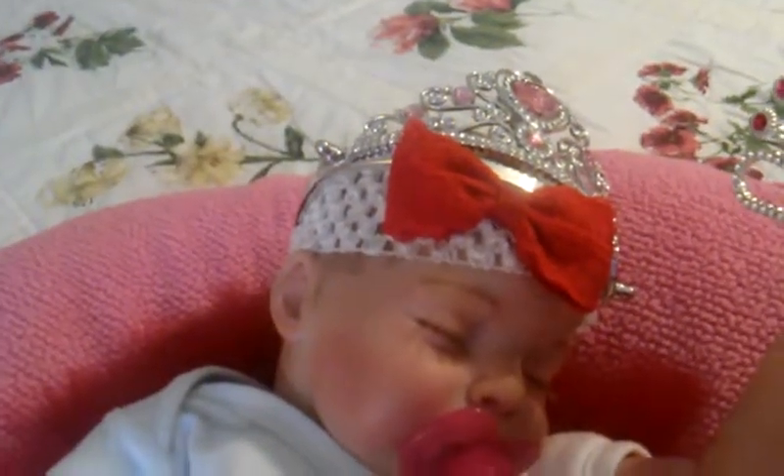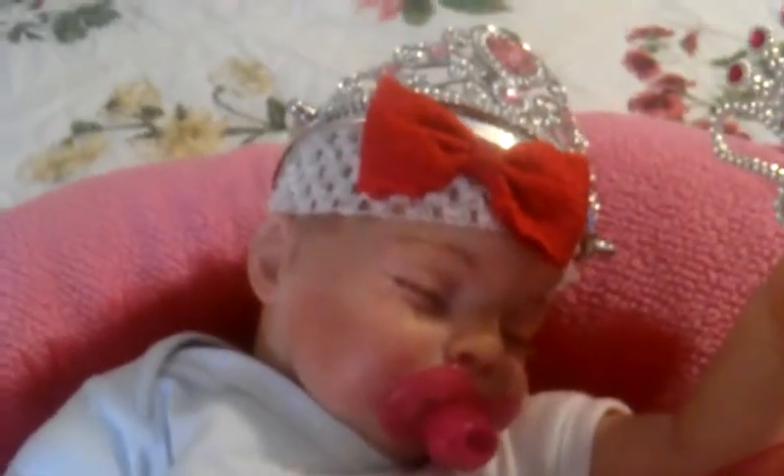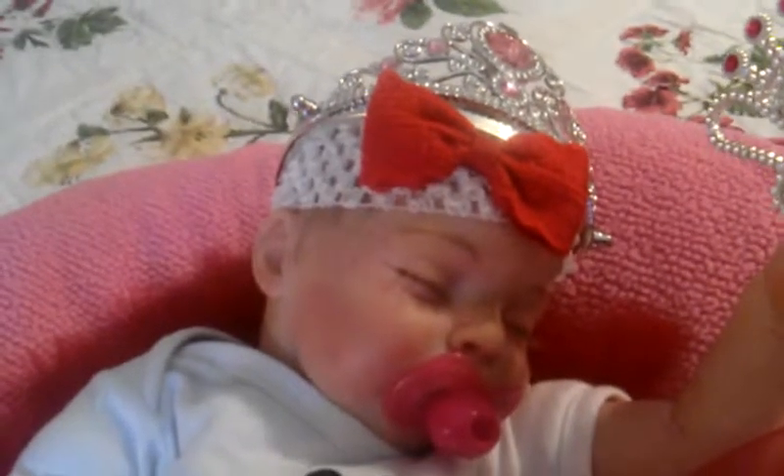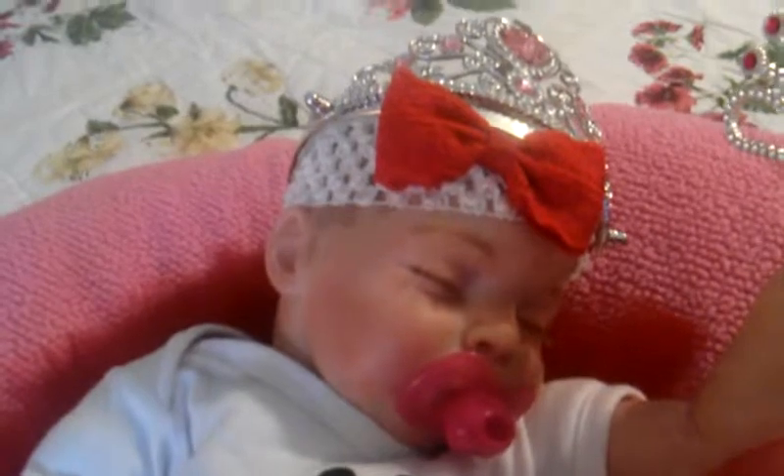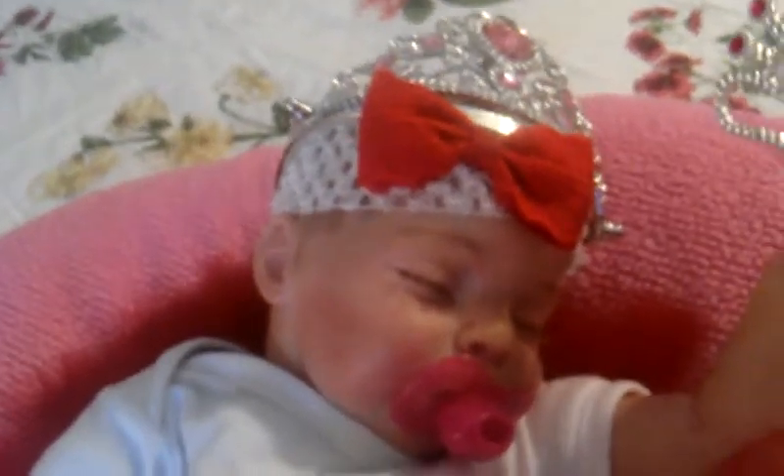Hey guys, Charlie wanted to come and show her princess Disney kind of themed — not Disney princesses, but Mickey Mouse themed princess outfit that I put together.